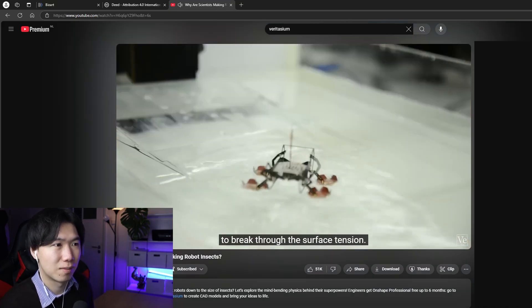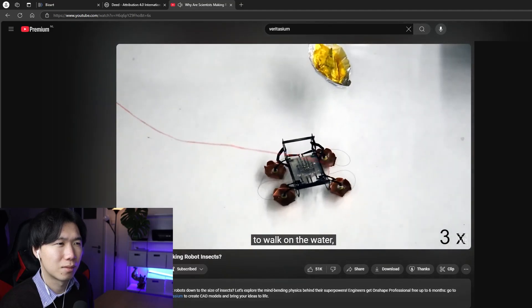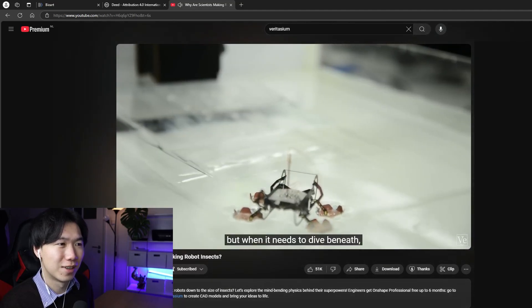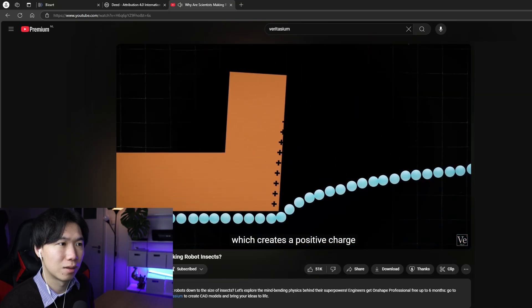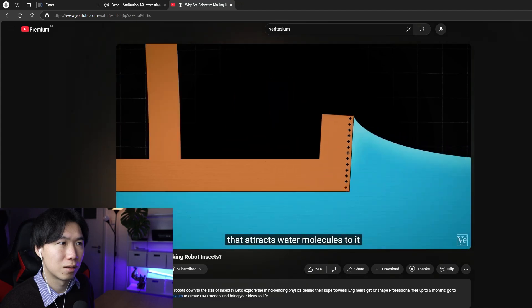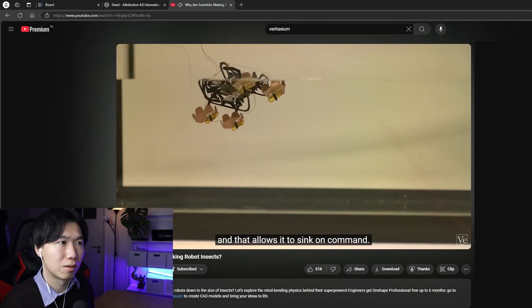This robot found a different way to break through the surface tension. It uses large water-repellent copper pads on its feet to walk on the water. That's so durable. But when it needs to dive beneath, it applies 600 volts to those pads, which creates a positive charge that attracts water molecules to it and breaks the hydrophobic barrier, allowing it to sink on command.